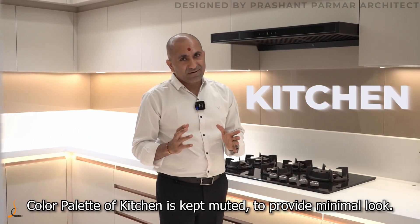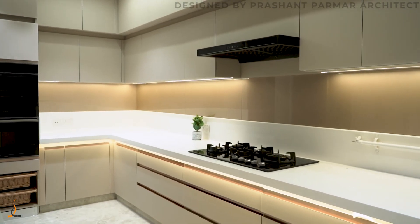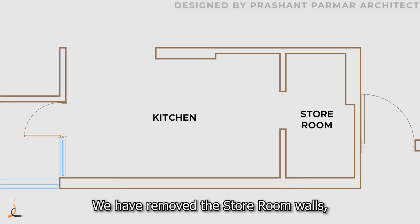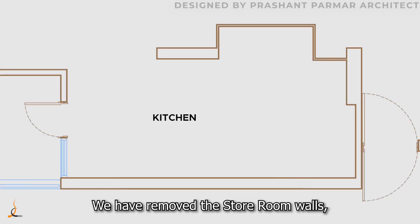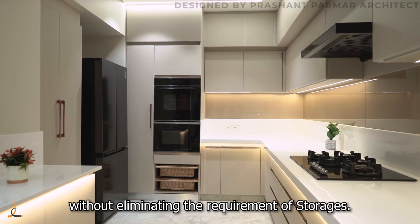The color palette of the kitchen is kept muted to provide a minimal look. We have removed the storeroom walls to provide a spacious look to the kitchen without eliminating the requirement for storage.